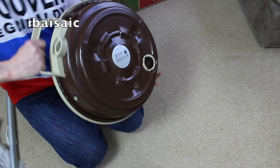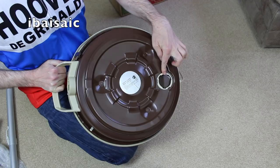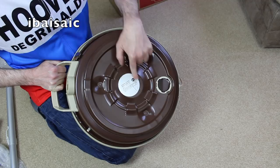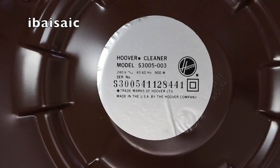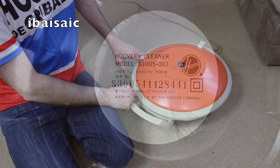Let's have a look at the underside. This is the first thing that obviously gets scratched up on a Constellation or a Celebrity. That's the blower outlet — so you can connect the hose to that, and it also forms the lift of the machine. Let's have a look at this circular rating sticker: Hoover Cleaner, model S3005003. 240 volts, 40-60 hertz, 900 watts. Serial number S3005-411-28444. Trademarks of Hoover Limited. Made in the USA by the Hoover Company.